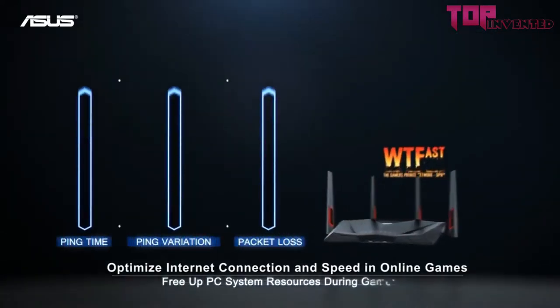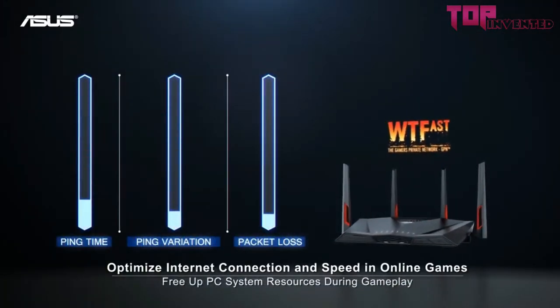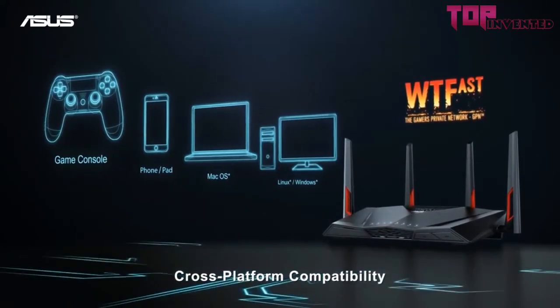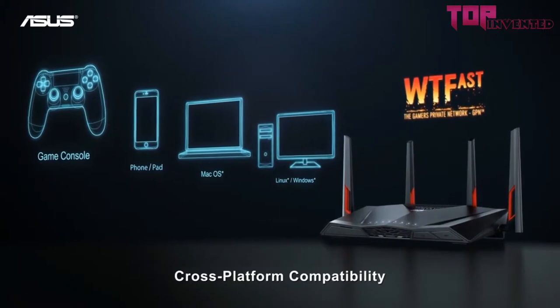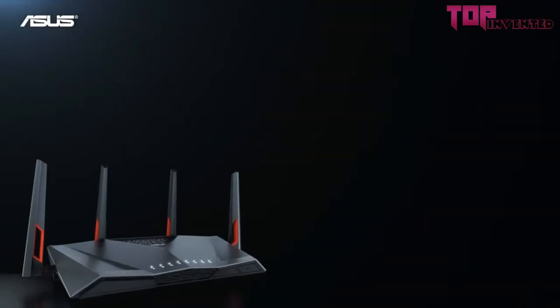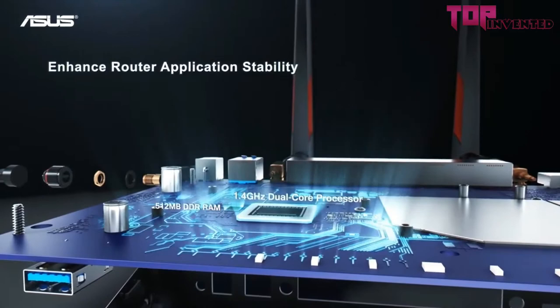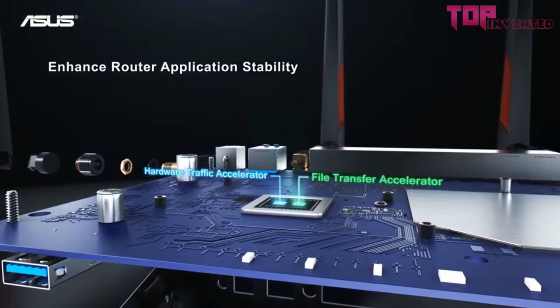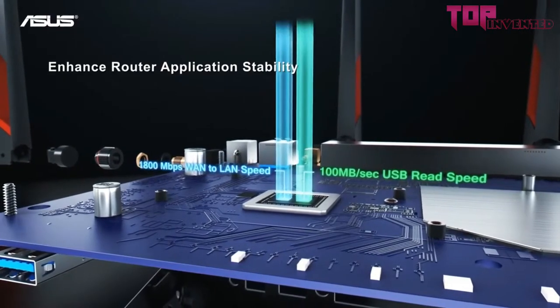The wireless router offers a stylish, sleek look. If someone has used an ASUS product in the past, they will find this design familiar. The router is aesthetically pleasing with its complete black construction with red accents along the antennas. It looks straight out of a gaming lineup by ASUS.